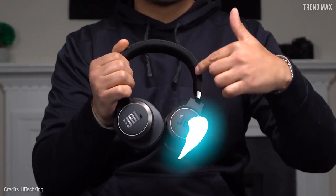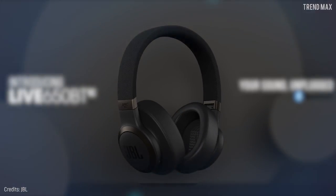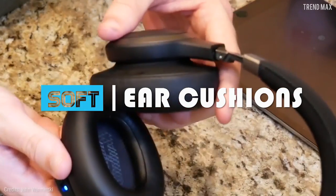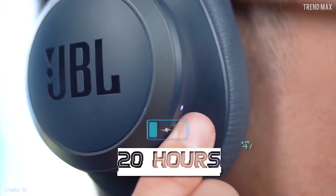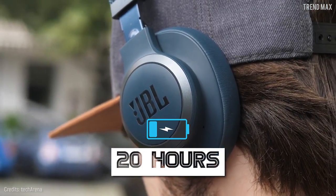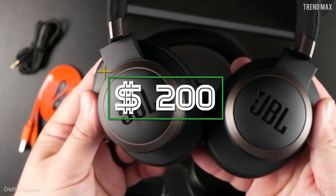Best of all, it makes things easier thanks to its voice assistant. Its modern design has a fabric headband and soft ear cushions for your comfort. The battery can last up to 30 hours with noise cancelling turned off, and 20 hours if it's on. The price of this incredible device is almost 200 dollars.